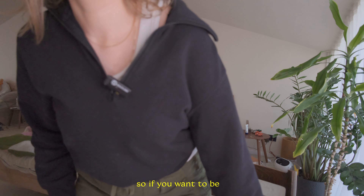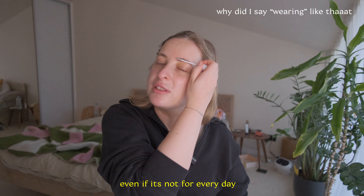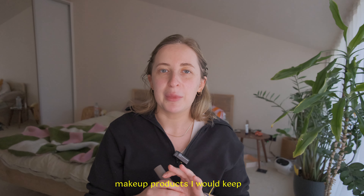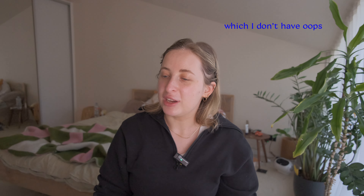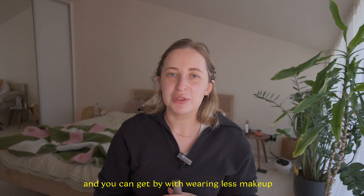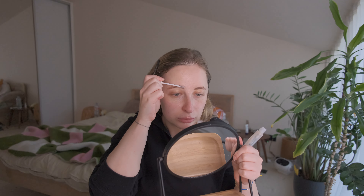Makeup is definitely not a necessity, so if you want to be ultra minimal you can just get rid of it altogether. But many minimalists do enjoy wearing it even if it's not for every day. My makeup collection is definitely on the smaller side, but skincare routine and healthy lifestyle is so much more important than any makeup products, and you can get by with wearing less makeup if you have a healthy lifestyle and skincare in place that works for you.